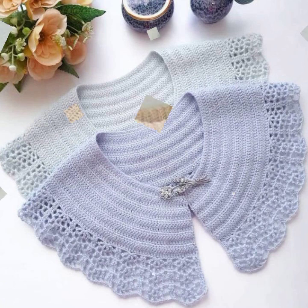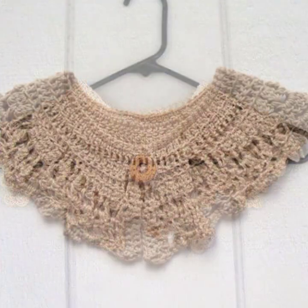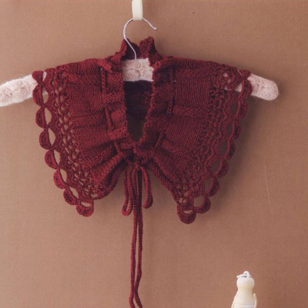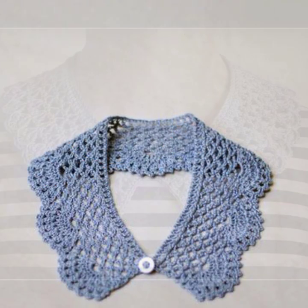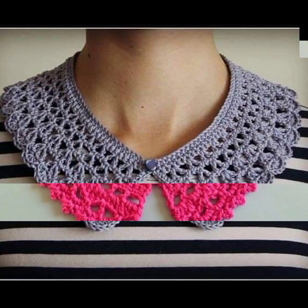Most beautiful, most trendy designing ideas — top 30 to top 50 new designs and ideas. Stylish 50 designer ideas you can see in this video. Thanks for watching, see you again. Allah Hafiz.